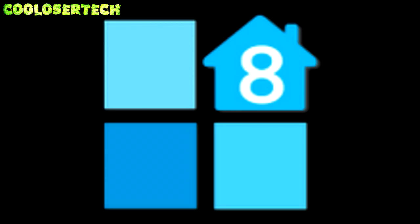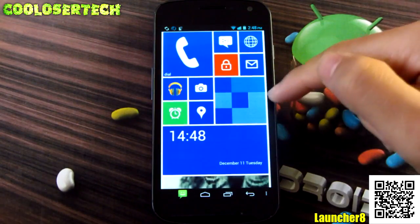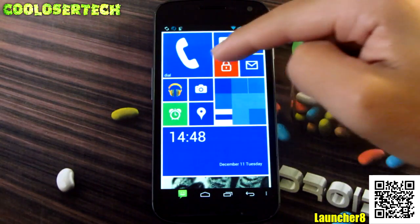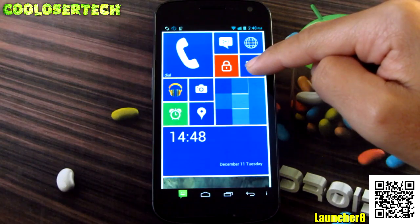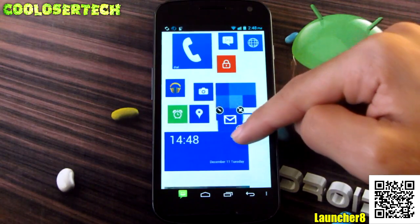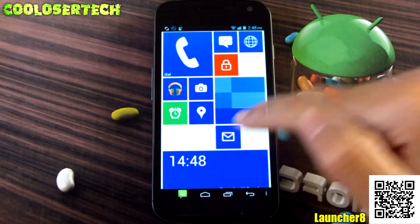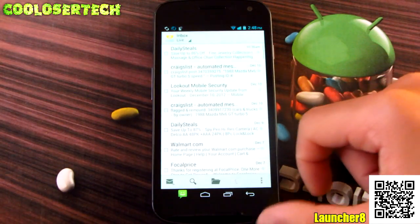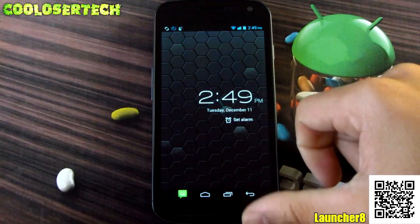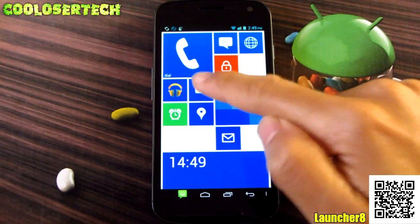Next up we have Launcher 8. Clicking on it takes me to a new launcher just like Windows 8 — it's not exactly like it, but pretty close to how it works. You can actually make these tiles work differently: hold it down, rearrange it, make it bigger. You can pin it, click on it, and it goes into your email. These have actual functions — it's not going to run new programs, just shortcuts that take you right to where you need to go: camera, music, and so on.